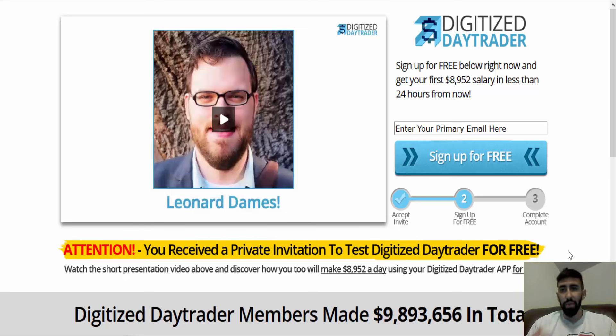If any of you watching this video have any experience with the Digitized Day Trader, let me know — whether it's a negative or positive review, leave some comments. You can email me at prestigebinary@gmail.com with any questions or comments regarding the Digitized Day Trader or any other questions you may have. That's it for today guys, and I will see you next time.